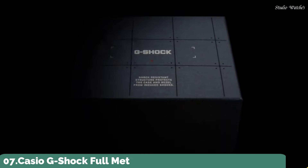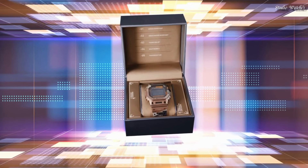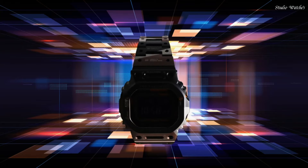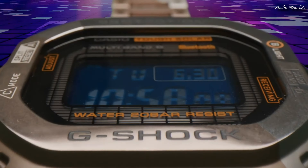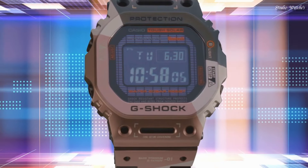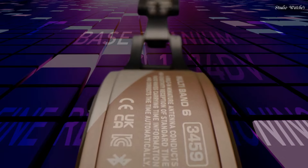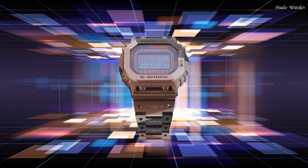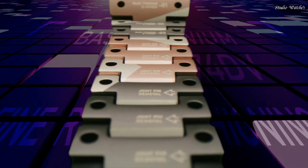Number 7. Casio G-Shock Full Metal GMW-B5000 TVB-1JR Men's Watch. Japanese Solar Quartz Movement in .3459 caliber. Titanium Hard Coating Case of Rectangle Shape. Case dimensions are 43.2 mm in diameter and 13 mm in thickness. Display Type: Digital. This timepiece has Sapphire Anti-Reflection Glass, Titanium Hard Coating Band, Band Color Brown Black, 200m Water Resistance.